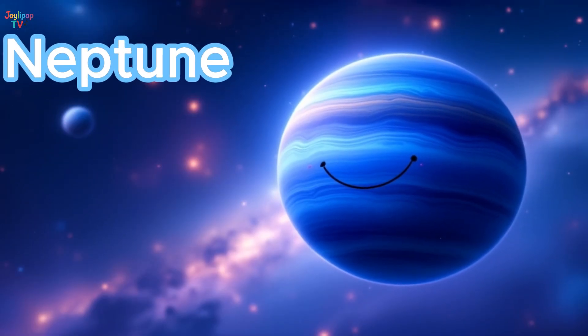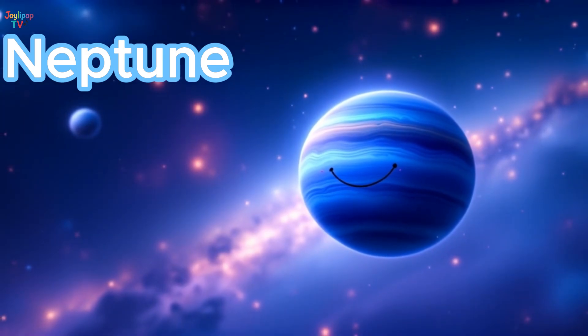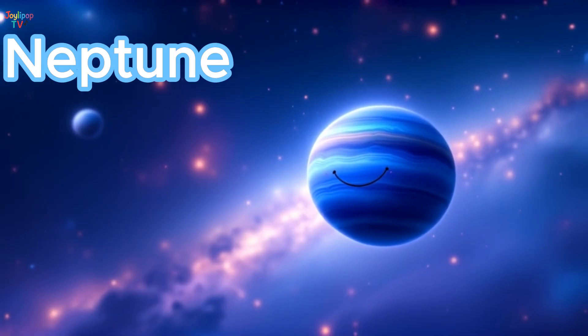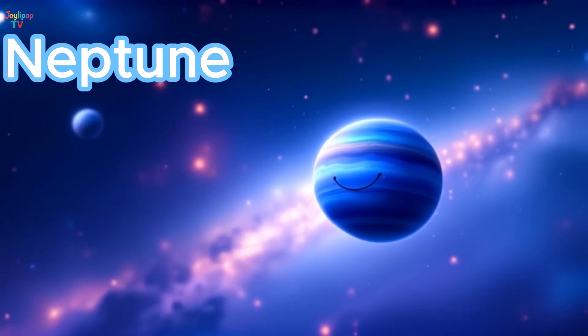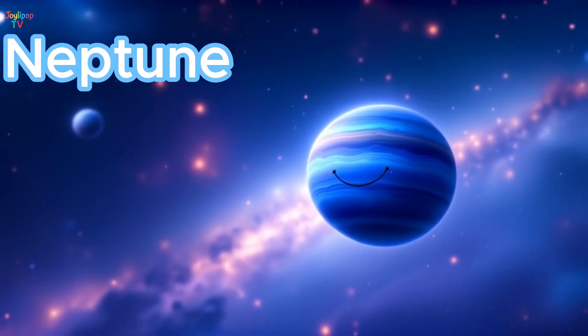And here's Neptune, the windiest planet! Winds on Neptune are faster than a rocket ship, zooming through its deep blue skies! It's the farthest planet from the Sun, so it's very, very cold! A year here lasts 165 Earth years! Wave goodbye to Neptune, our final stop in the solar system!